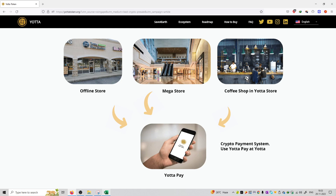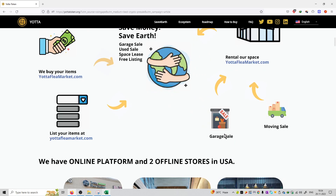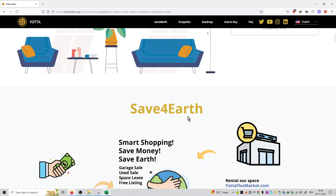At all these places, you can do payments and transactions using Yuta coins. There is a crypto payment system using Yuta Pay. This is a mobile application, and you can start paying at these stores using Yuta coins from the application. That's how you can do transactions on the blockchain, and this is the main mission statement: Save for Earth.